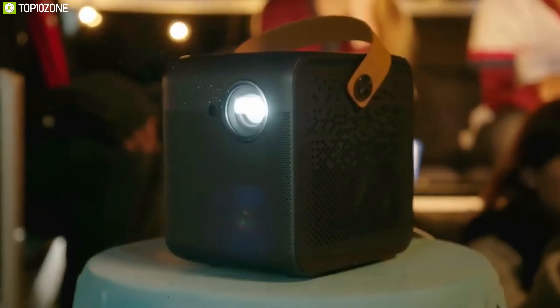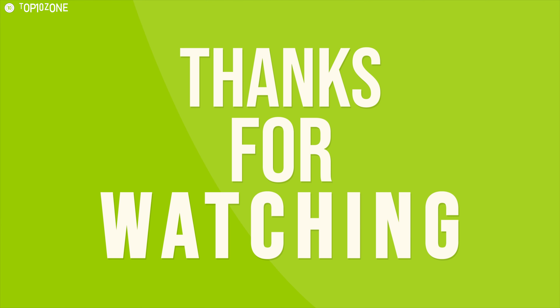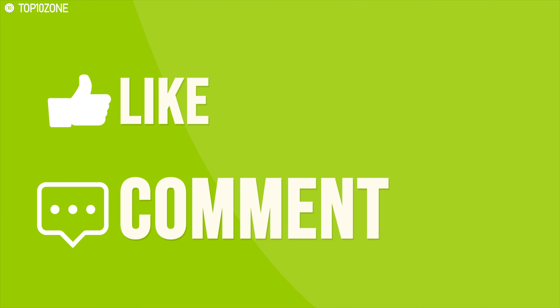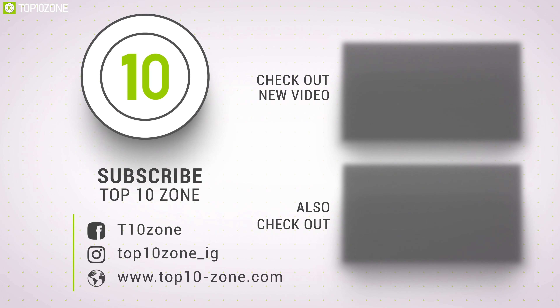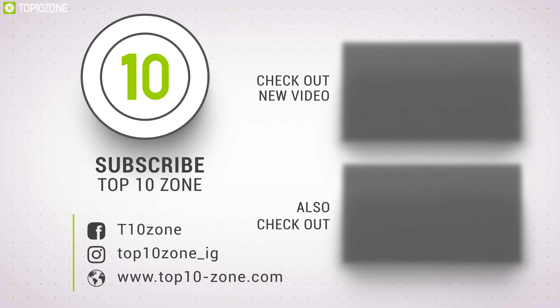So that was all about the top 10 best portable mini projectors for you. Like, comment, and share with your friends if you found this video helpful. And do subscribe to our channel if you want to see more videos like this on your feed.